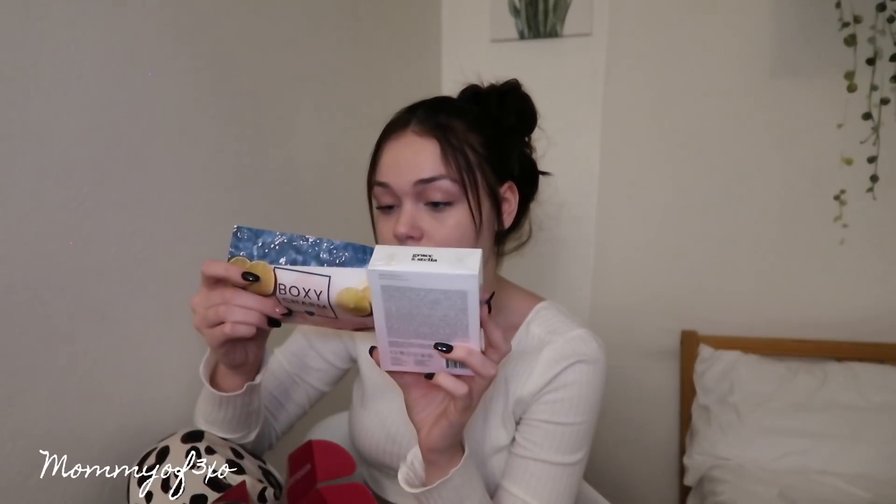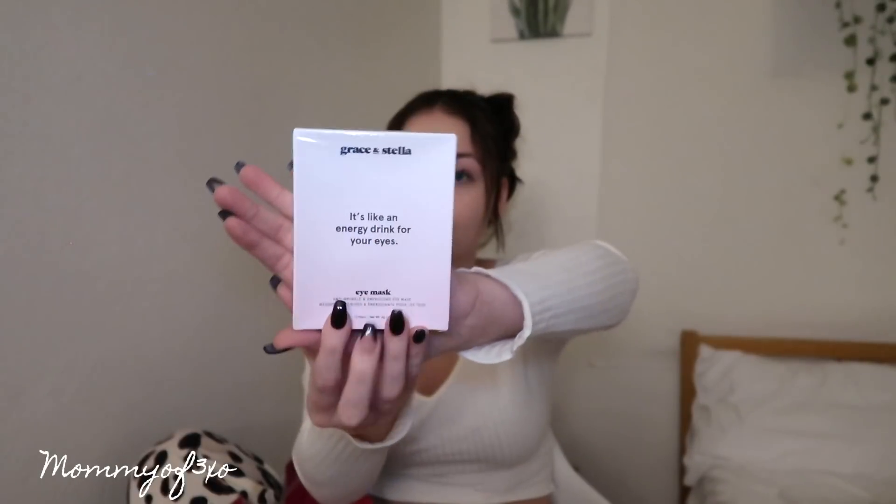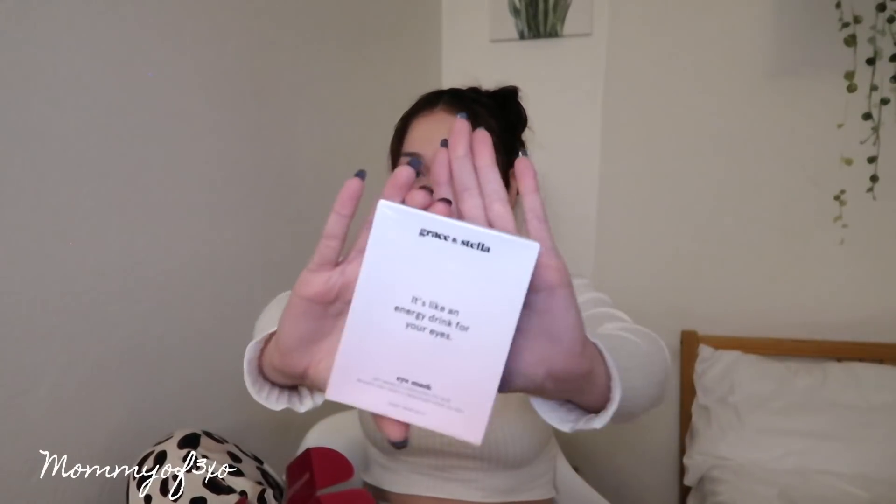First we have an eye mask — it says it's like an energy drink for your eyes. Anti-wrinkle and energizing eye mask, 12 pairs, usually $21. I'm not going to open it because I like the packaging. They all come packaged really well. I've actually seen this somewhere before — someone recommended it, so I'm going to recommend it too.